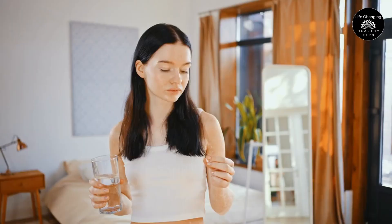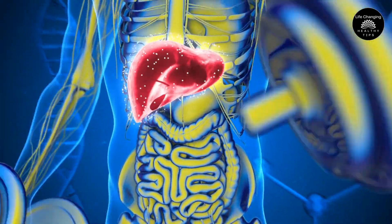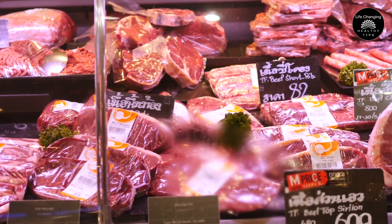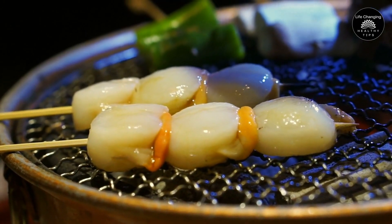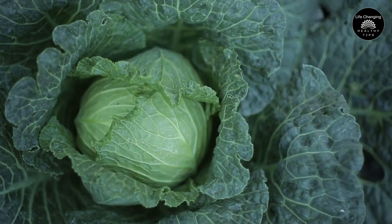2. Choline. Consuming 300 mg of CDP choline daily can help strip away stored fat inside the liver, aiding in the reversal of fatty liver disease. Choline plays a crucial role in bile production, which helps break down fats and eliminate toxins from the body. You can find choline in foods such as beef liver, organ meats, pasture-raised eggs, shrimp, salmon, scallops, cauliflower, broccoli, and cabbage.